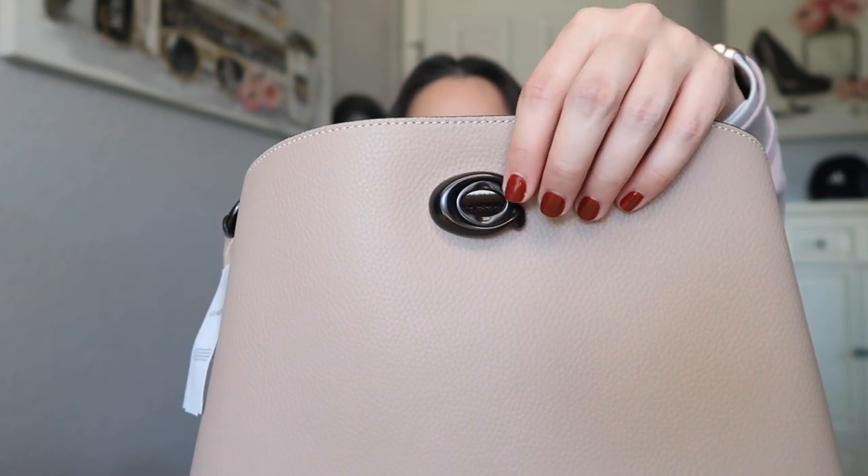I got mine in the larger size; there's a smaller size below this one that I saw at the store but it was a little too small for me. I don't do well with smaller bags — I have a lot of things I need to have with me daily. I do love the dark hardware; it's like a gunmetal black, not a complete matte black. I'm filming in natural light, so the bag looks like a light taupe color.